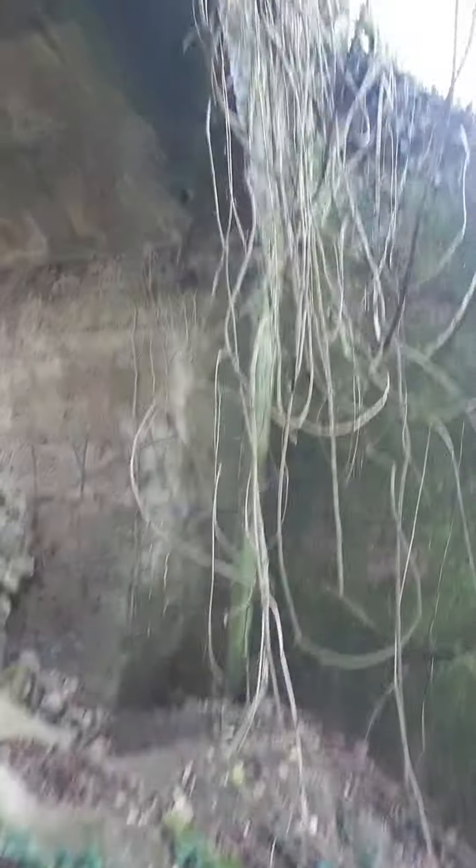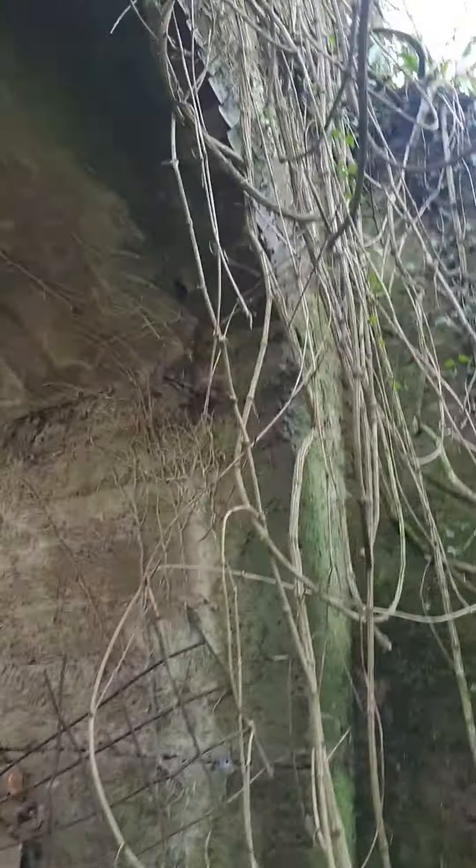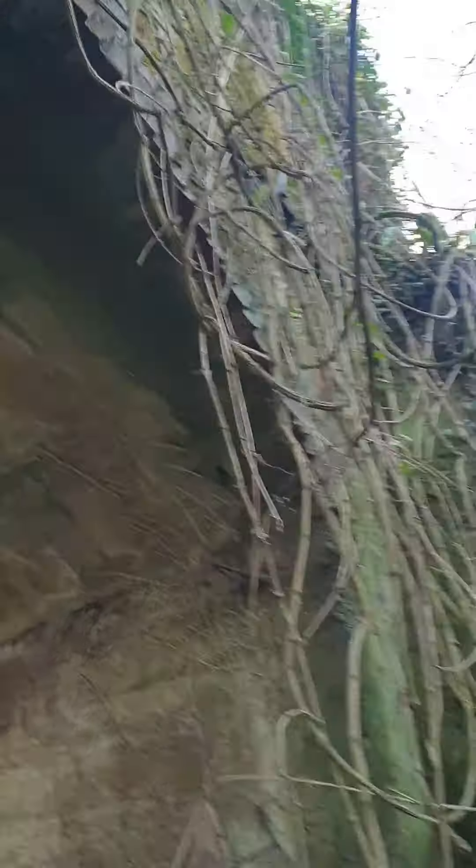I smell foxes. Just up here are the remains of the isolator just up on the wall, which would have carried telegraph wires.